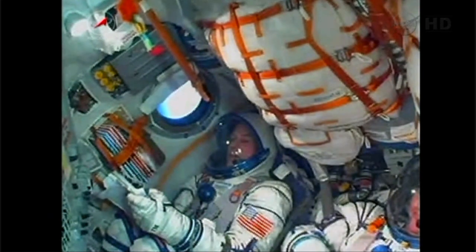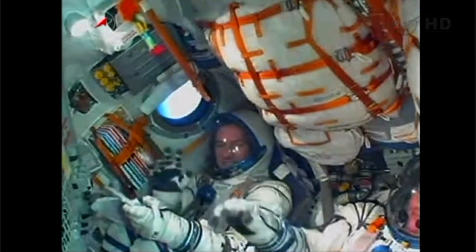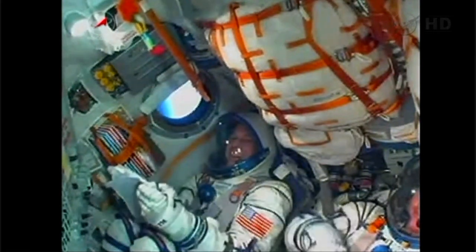Crew inside, vehicle stabilization still performing as planned. Everything going flawlessly on this launch, still doing well.